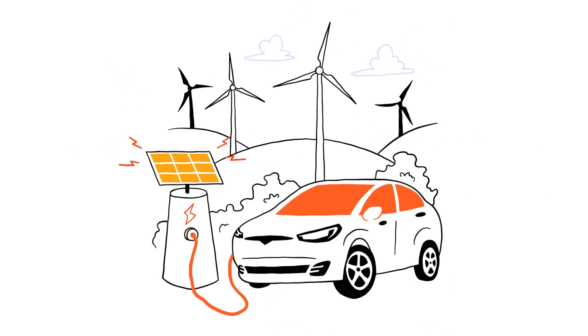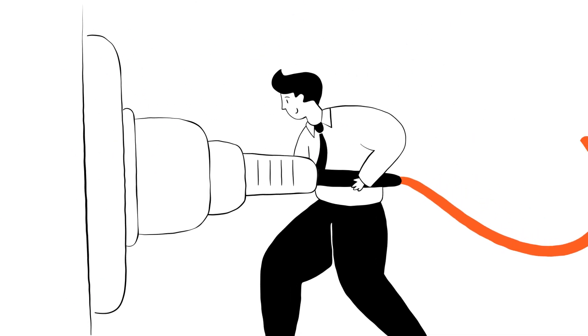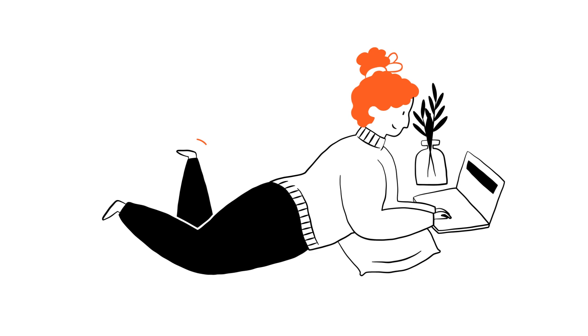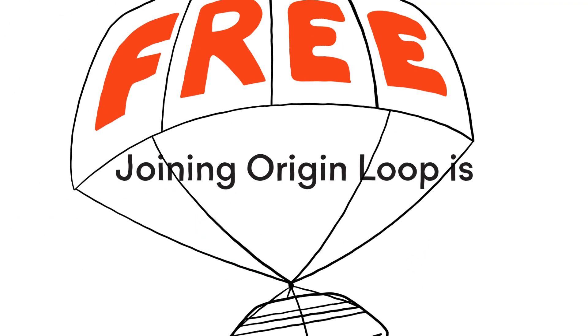A solar battery is a pretty powerful thing. And when you're connected to OriginLoop, it's capable of even more. More back in your pocket for a start, because you'll get a $200 credit on your electricity bill just for signing up to our BYO battery offer.